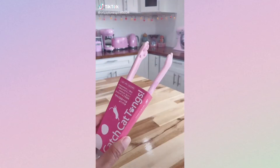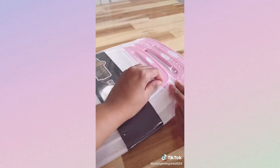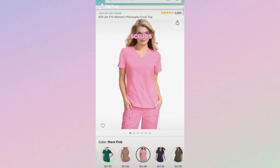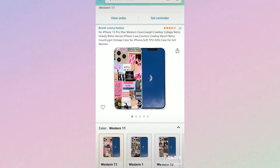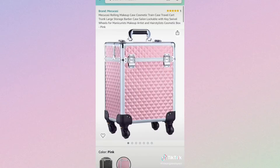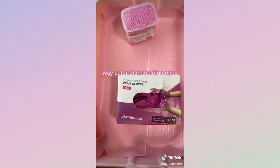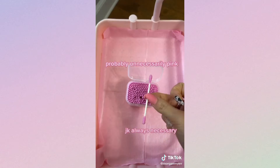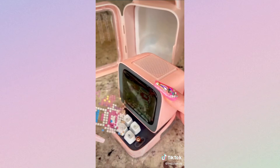Pink Amazon kitchen finds part 5. Aesthetician student's Amazon finds: scrubs — so comfy, love the color. This rolling cart is perfect for setting up for services. My phone case — not related but I get asked about it a lot. Rolling cosmetic case — great quality, fits everything, super cute. Pink gloves — way cuter than the blue ones. Pink spa headband. Pink cotton swabs — probably unnecessarily pink.